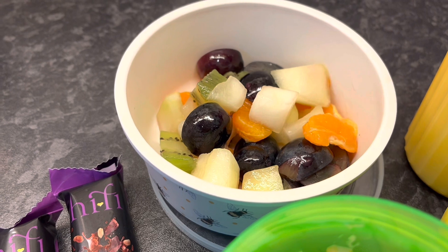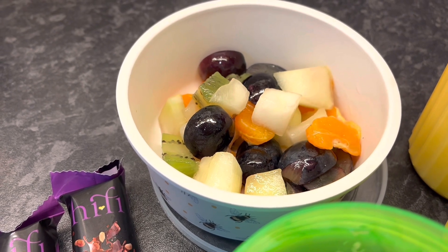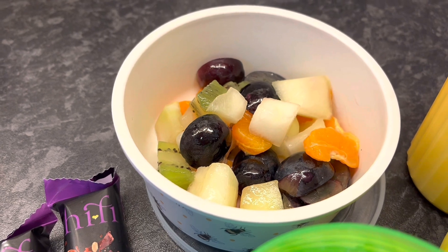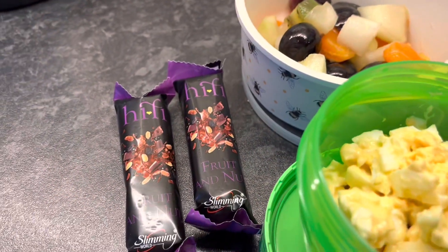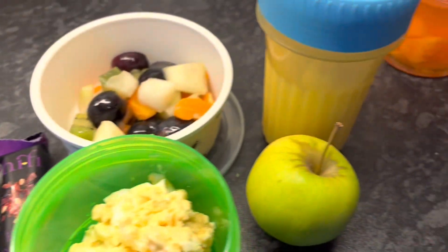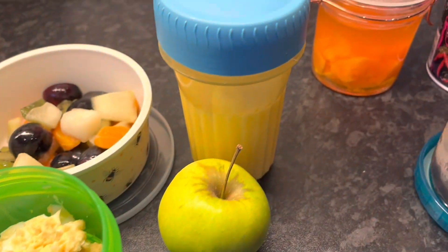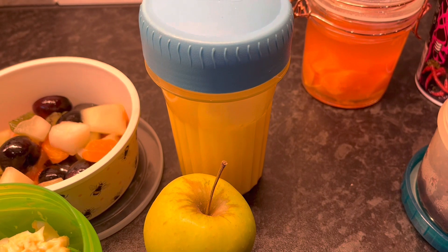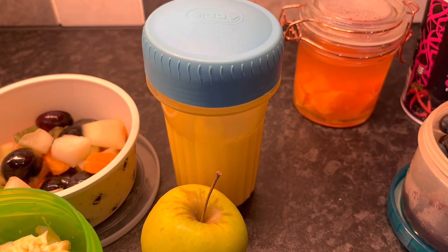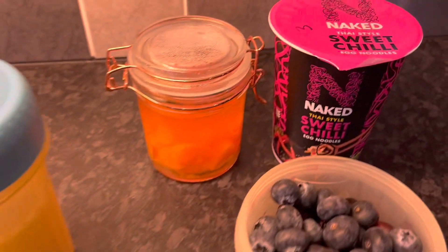Then I've got some fruit I've chopped up — the melon and the orange are speed foods, and the kiwi fruit and the grapes are free foods. I've got two Hi5 bars which I'm classing as my healthy extra B for today, an apple for speed, and 250ml of semi-skimmed milk for one of my healthy extra A's.